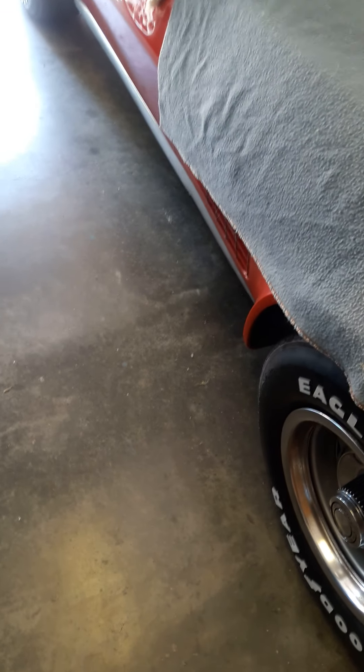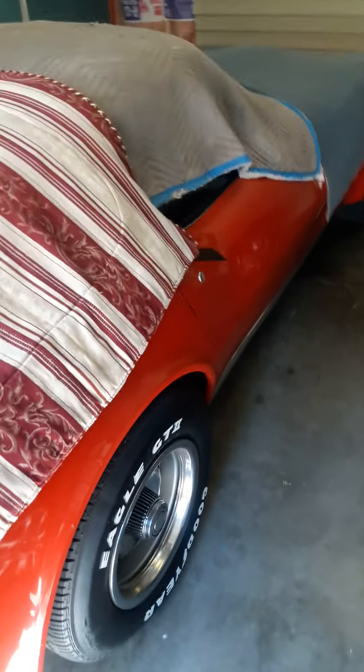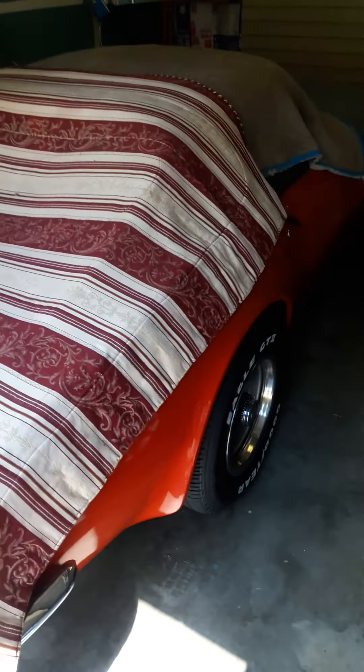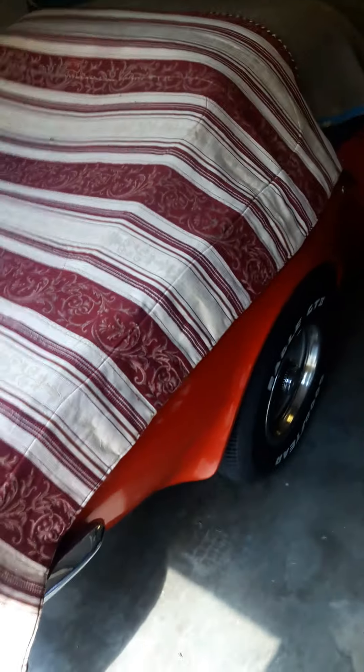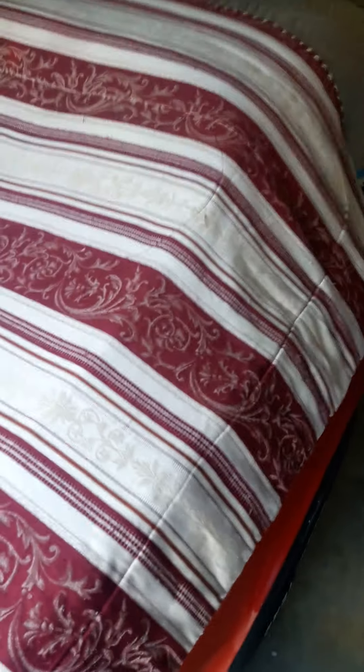A lot of people are asking about this 1971 Corvette, so I want to make a video of what it looks like from start to finish. This is July 22nd, 2020 — the '71 Corvette. It's in such nice condition because it sits underneath blankets. I've only driven it about a thousand miles in the last 17 years. I bought it because I was sick and tired of losing money in the stock market and always wanted a Vette.